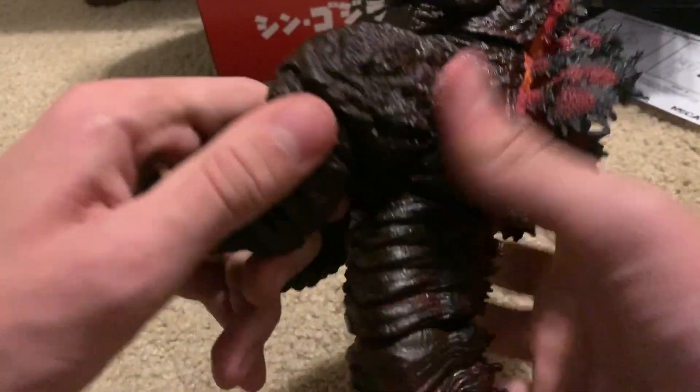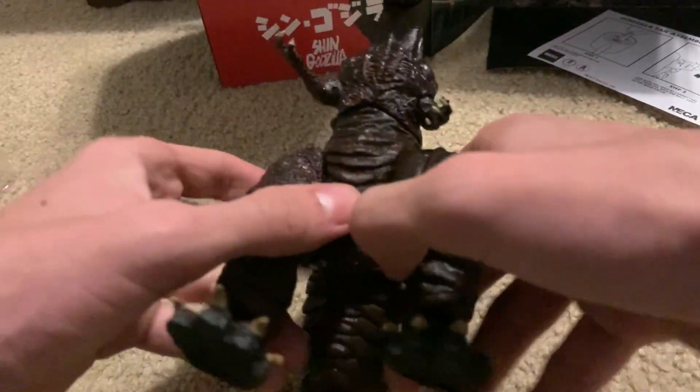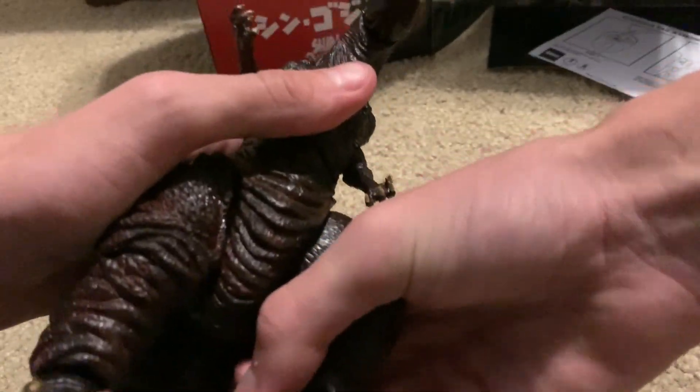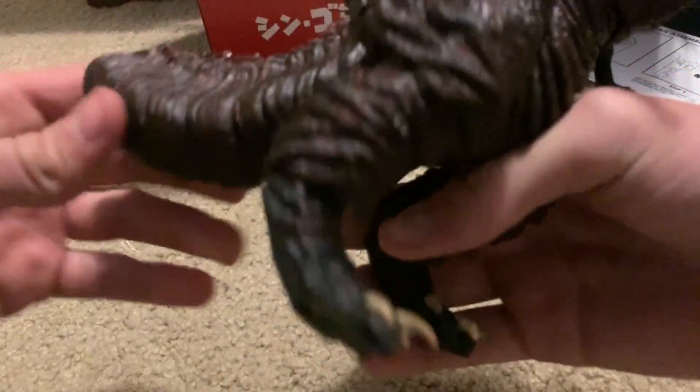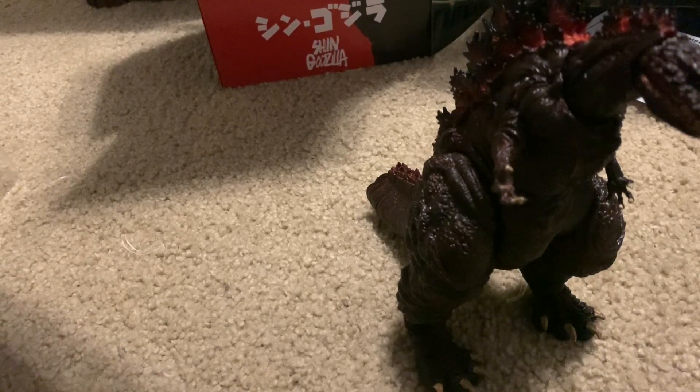The Godzilla from King Kong vs. Godzilla. Oh my God, I can't move his leg — what the heck? It is... okie dokie. That's rough. I can't move his leg whatsoever. I'm pretty sure they redid the GMK one as well.